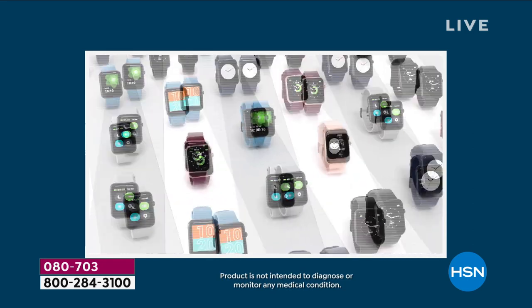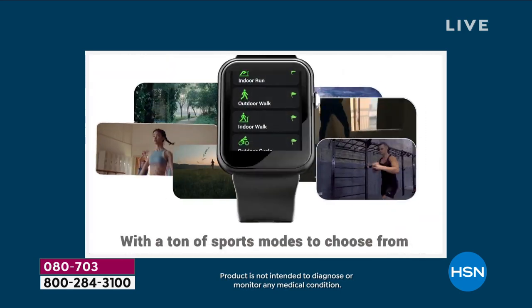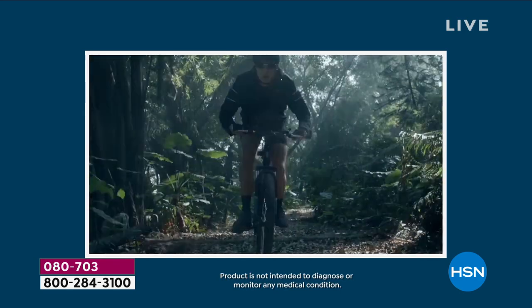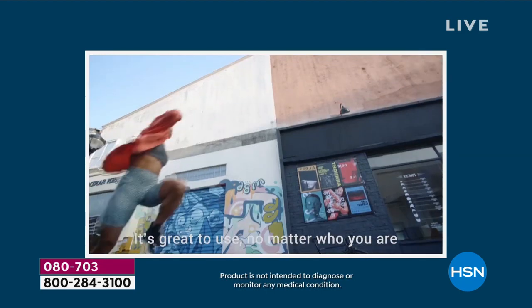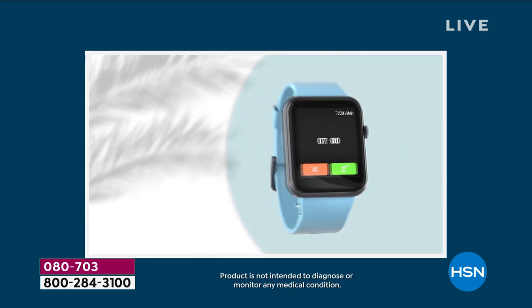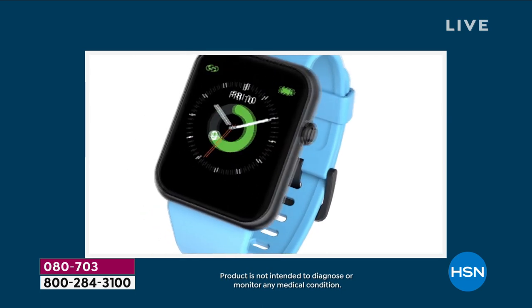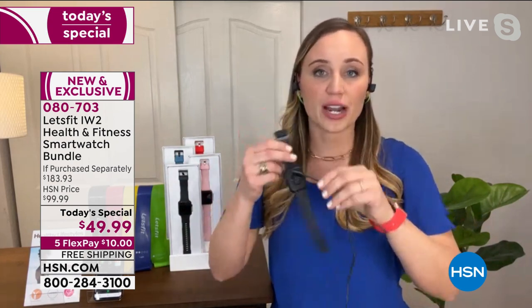I like that you can put pictures on the face of it to personalize it. It just gives me a little smile every time I look at my wrist and there's a picture of my family or my dog. One of the most impressive features that you can't even find on smartwatches ten times this price is the battery life. This has an incredible industry-leading battery life with a one or two hour quick charge. You are getting 10 days of battery life on that smartwatch — up to 10 days, with a magnetic charger.